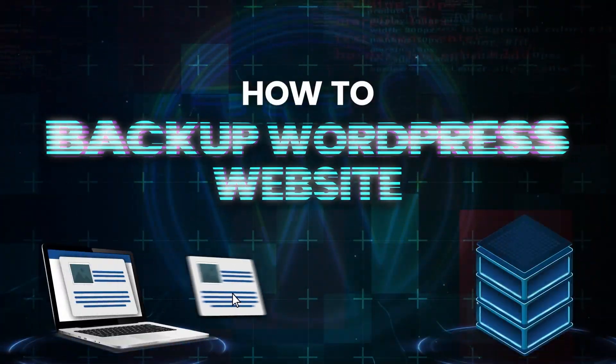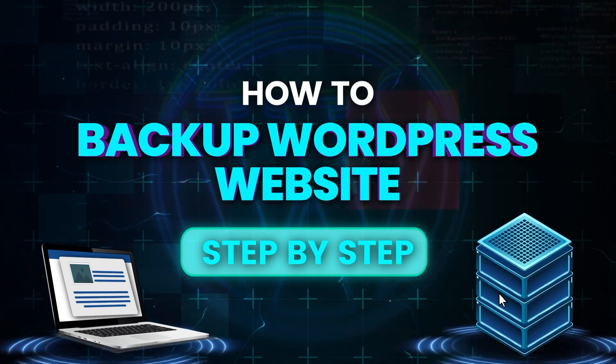What's going on guys? My name is Daryl. Today in this video, I'll walk you through how to back up your WordPress website step-by-step. Backing up your website is one of those things that you tend to procrastinate because you think it's never going to happen to you. Well, things do happen and my website was personally hacked as well before. So it's always important to have a backup of your WordPress website.